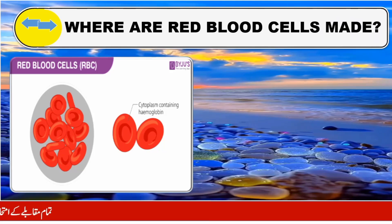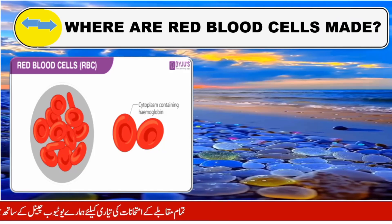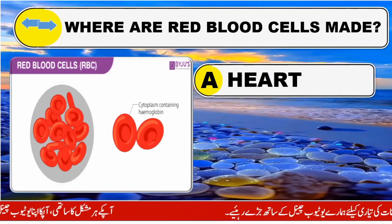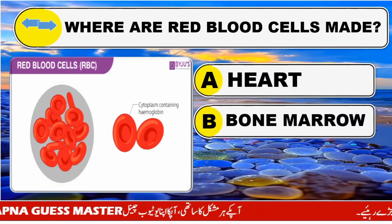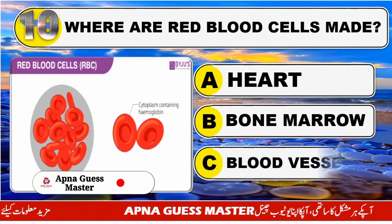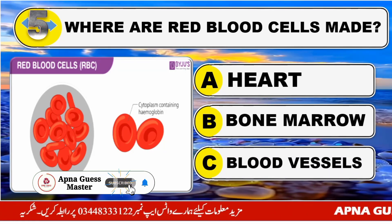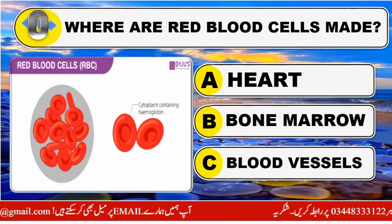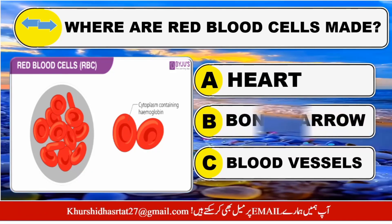Where are red blood cells made? Option A: Heart. Option B: Bone marrow. Option C: Blood cells. The right answer is Option B: Bone marrow.